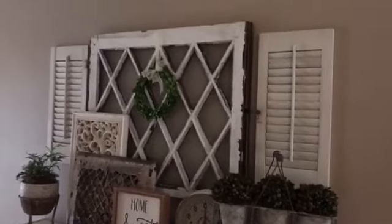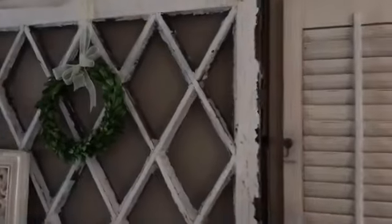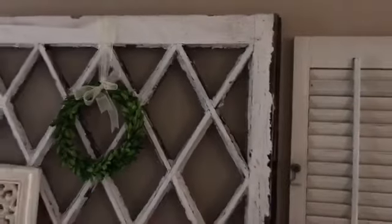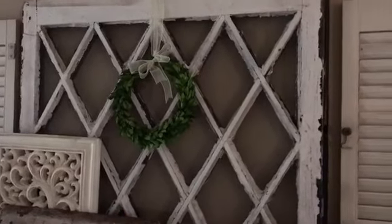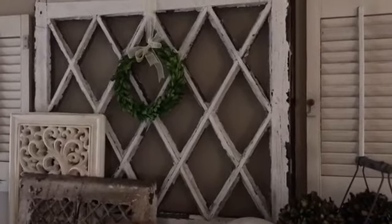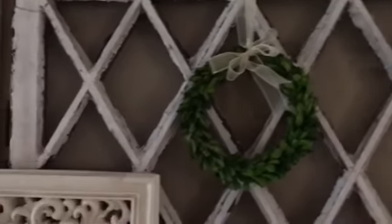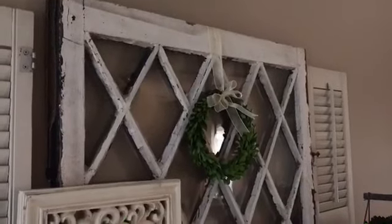I wanted to show you this window — I talked about getting three windows. This was another one. I love anything white and chippy, so I just fell in love with this window. There's no direct window in here so there's no glare, unlike my other ones I had to take the glass out of. This one still has the glass. $22 — that was such a good find. These are hard to come by. I follow a ton of home decor people on Instagram and most of the windows don't have this beautiful design in them. They're kind of a rare find.